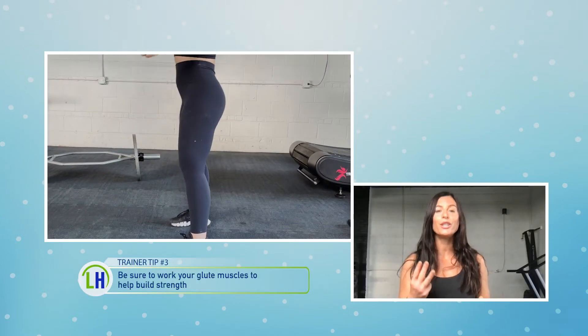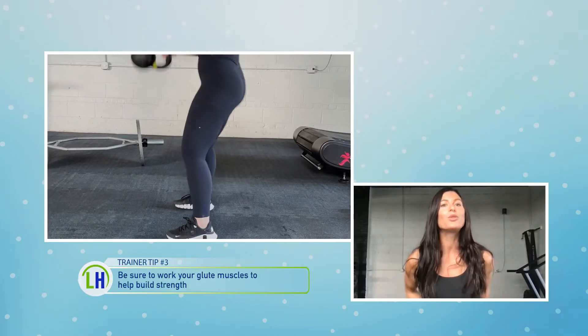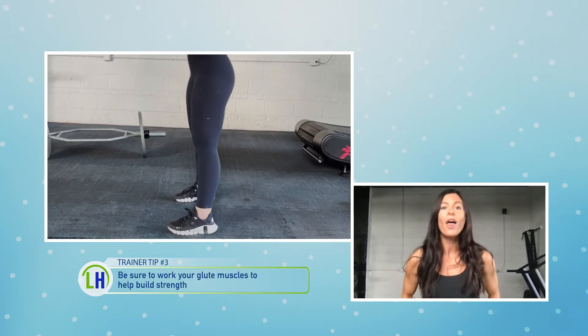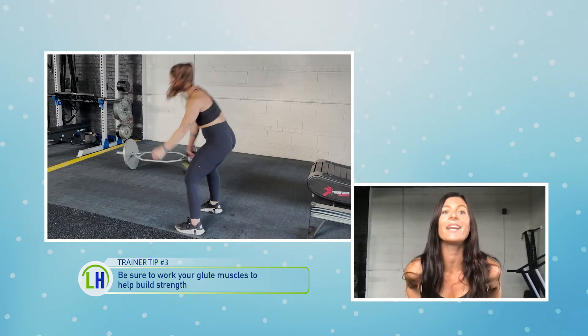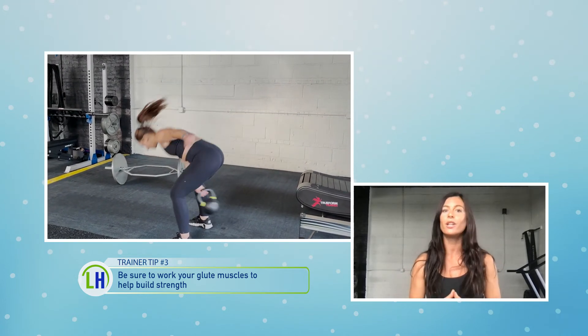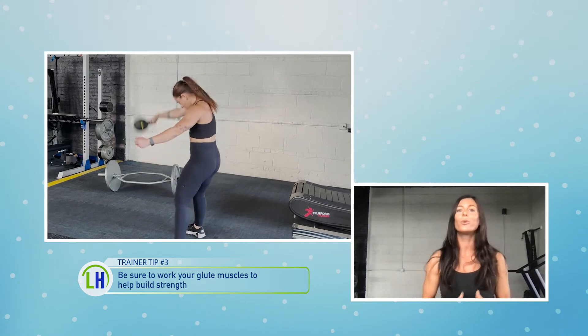Tip number three is using your glute muscles. You want to squeeze your butt cheeks super, super strong and focus on all that strength to provide increased force on your swing or whatever clean you're utilizing for your kettlebell. Really focusing on that squeeze will get you a lot more force and really help condition your body well.